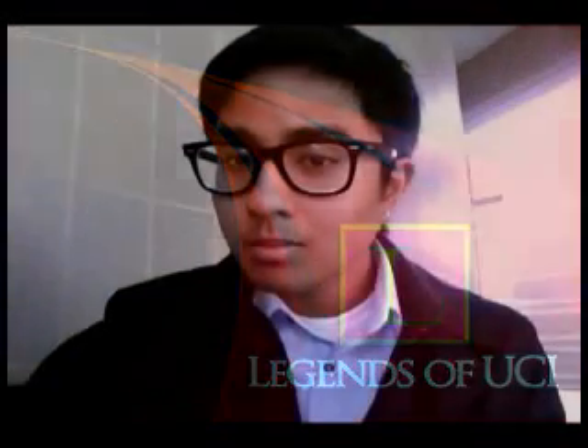Welcome to the fourth podcast of the Legends of UCI broadcast. This is Brian Miraflor with your host Jessica Chung, and today we will be venturing into the UCI nuclear reactor. We will be interviewing the facilities manager and also a professor from the chemistry department, George Miller. Please stay tuned.